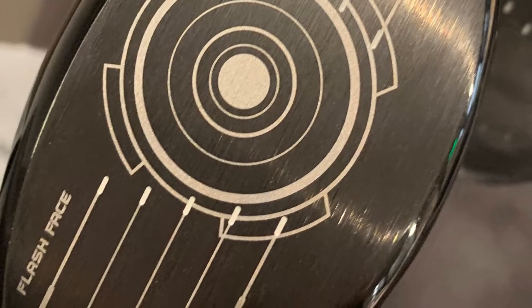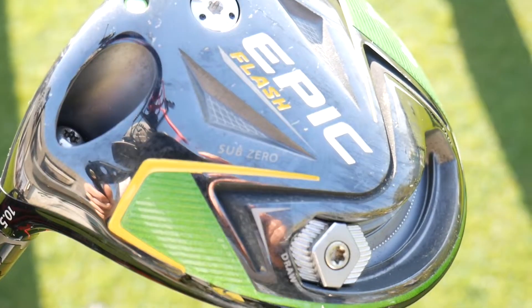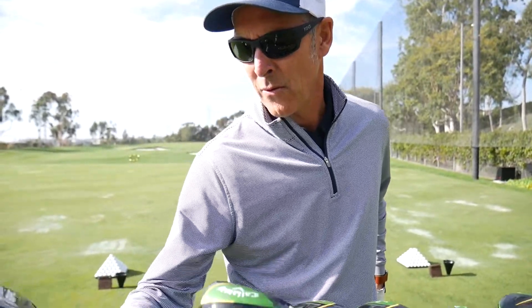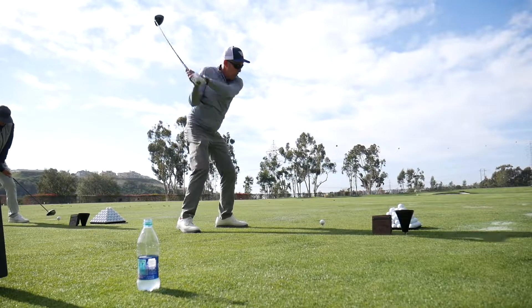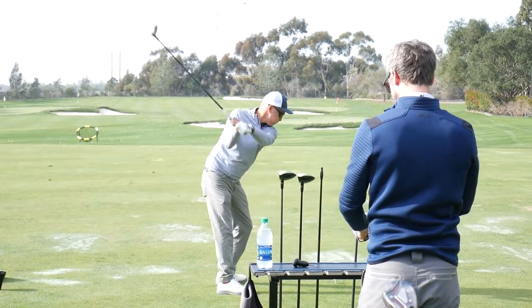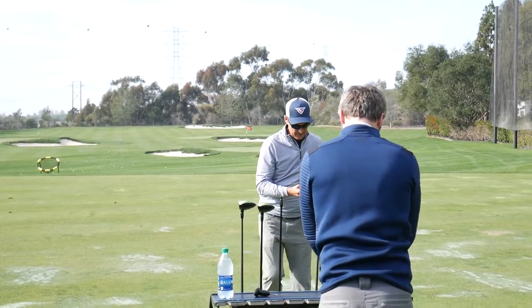We've used it to design the face of the new Epic Flash driver. It's not just a new design — it's a whole new method for designing pieces of a golf club. Instead of us humans dictating that the face should be maybe a little thicker in the middle than at the edges, we tried to see whether a computer could learn how to design a driver face if we gave it enough parameters and wrote the software to use artificial intelligence techniques.